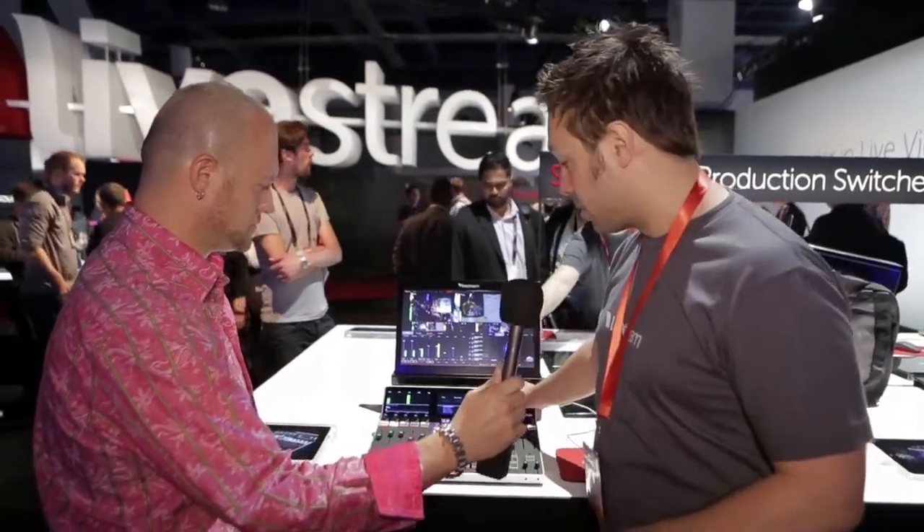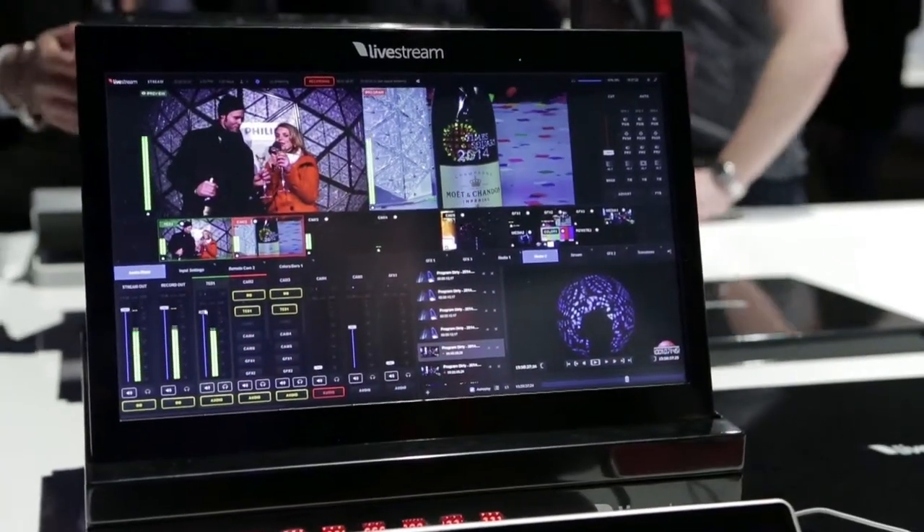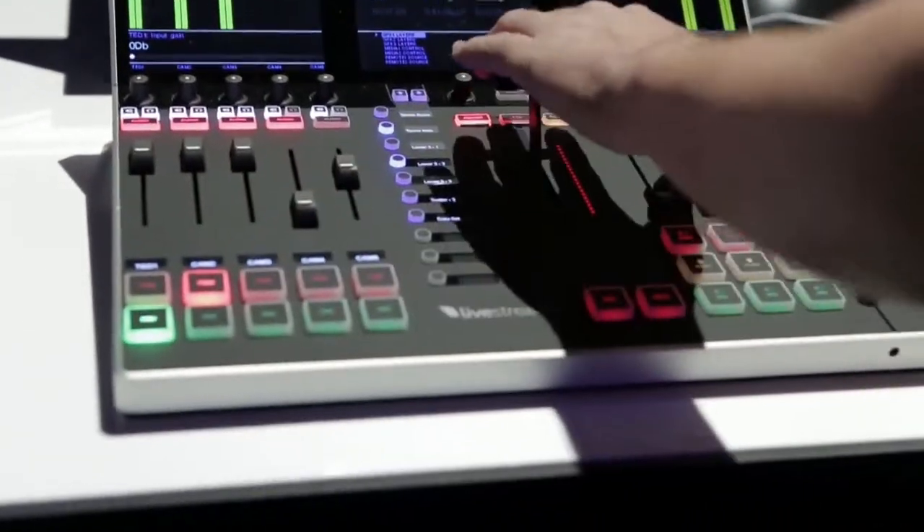And this is the new control surface — we launched this today. It's tailor-made for studio, expandable. We have a second unit if you need to use more tracks. That's excellent. Thank you so much, Phil.